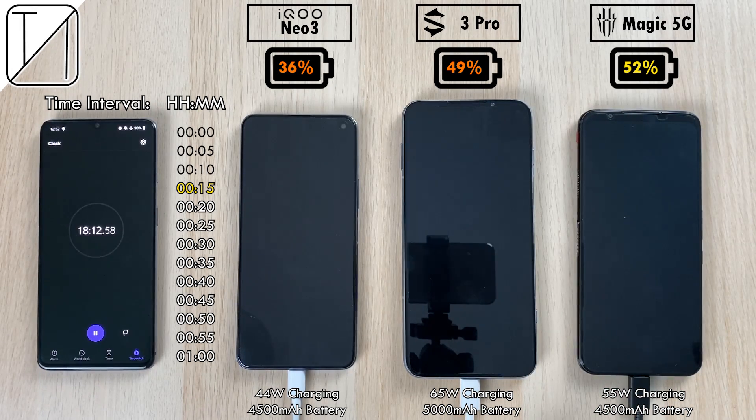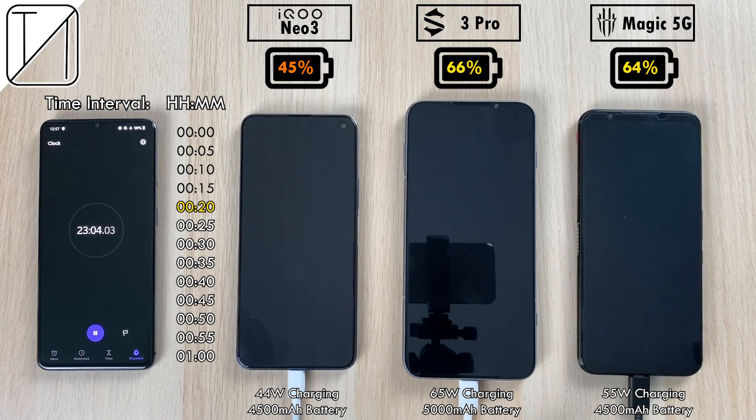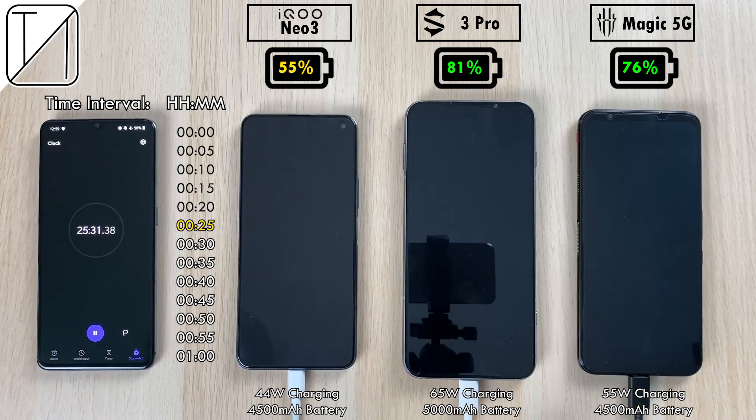Coming close to that 20 minute interval mark now: 45% on the Neo3, 66% on the 3 Pro, which has now surpassed the Red Magic 5G with its 64%. Still really, really fast. At 25 minutes, 81% for the Black Shark 3 Pro — really speeding up — as opposed to the 76% on the Red Magic 5G, with 55% on the Neo3.